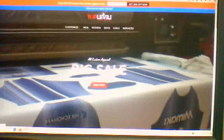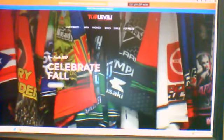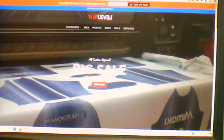First things first — navigate to toplevelshirts.com. We worked on that website for a lot of hours, so I want to make sure that it is very user friendly. If there's something you see that you think would make it better, we definitely like to hear feedback — your recommendations are welcome.